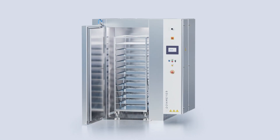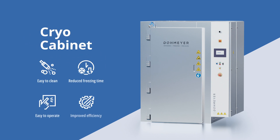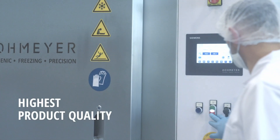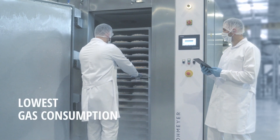Domeyer would like to present to you our new generation cryo cabinet. The Domeyer cryogenic cabinet ensures you the highest product quality for your chilled, crust frozen, or frozen products with the lowest gas consumption.